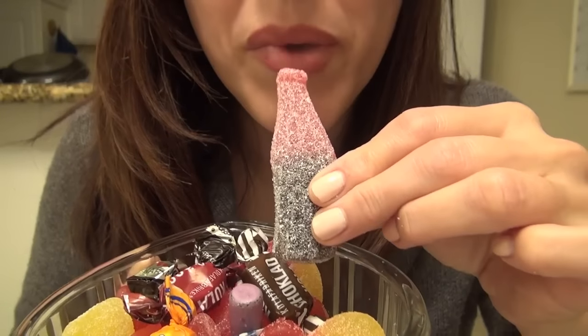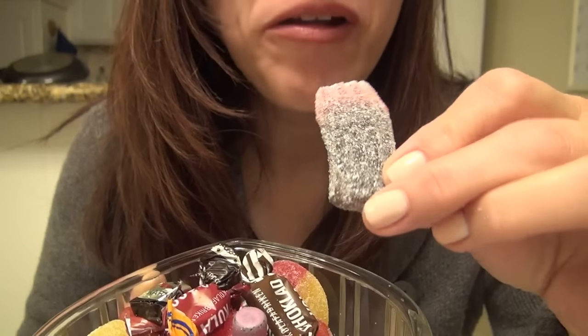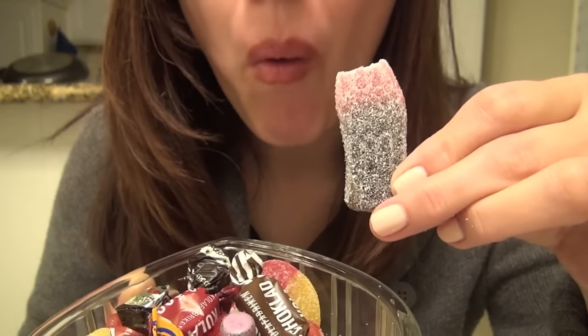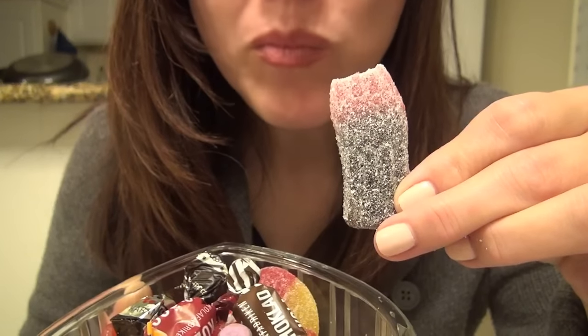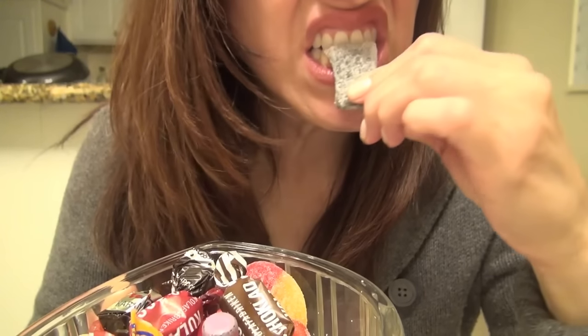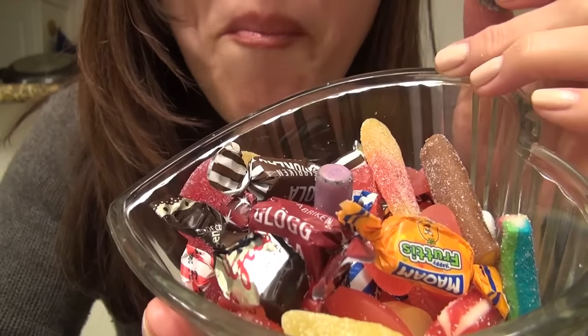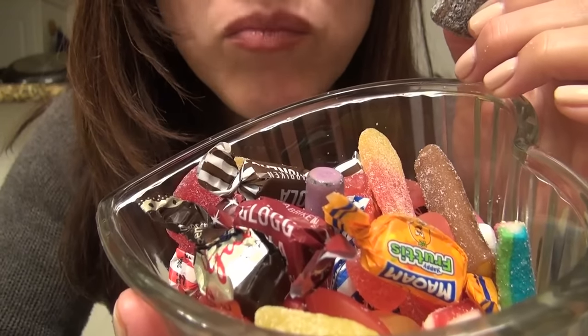I'm going to eat this soda bottle. Oh, it's chewy. Tastes like cherry cola. This is really good, it's so chewy.